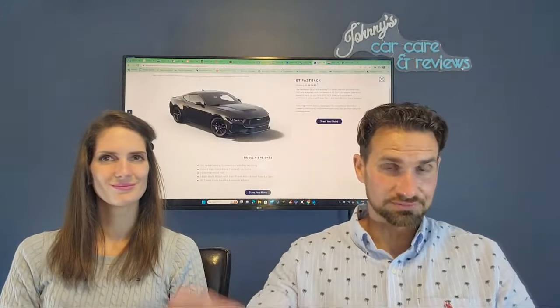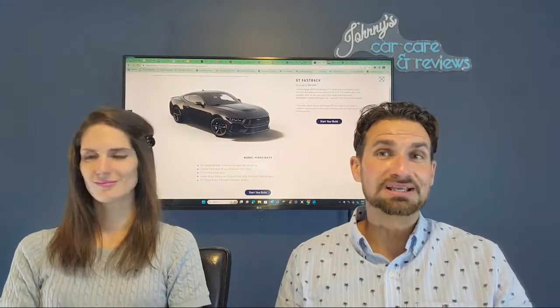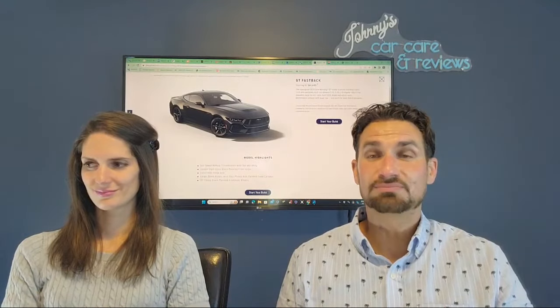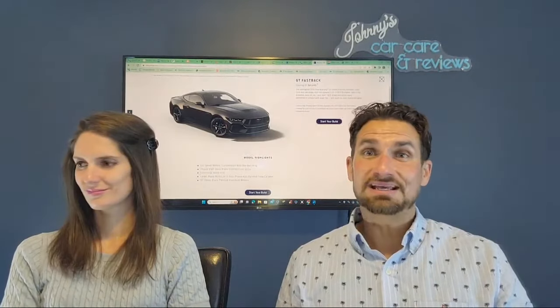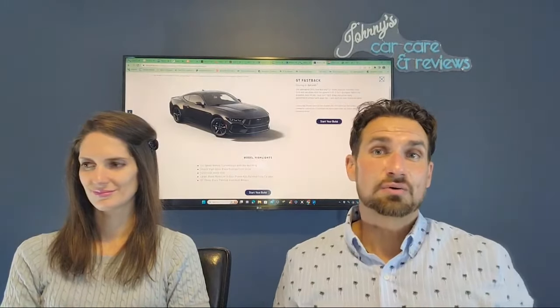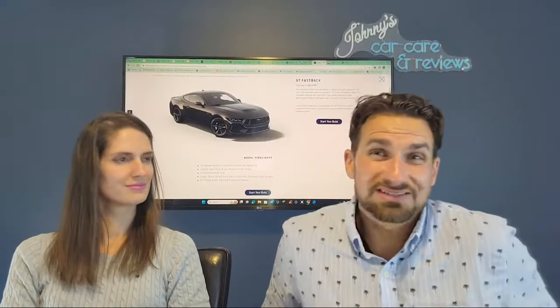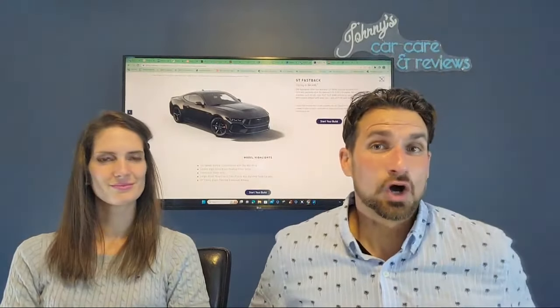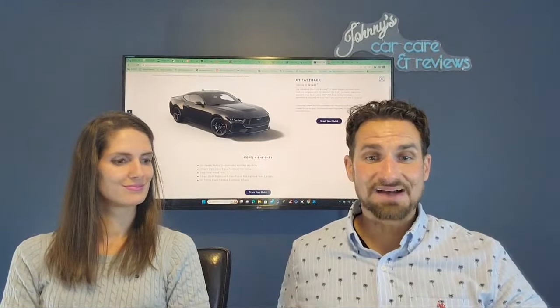I wouldn't buy the Dark Horse just based on — forged is a pretty big and important word for anyone who likes performance, especially if you go back to the 70s. Something needed to be forged to be able to take power. And if the Dark Horse is the only one with forged pistons and forged connecting rods, well that's great, because likely you'll be able to handle a whole lot of upgrades. But I think the regular 5 liter is going to have that.